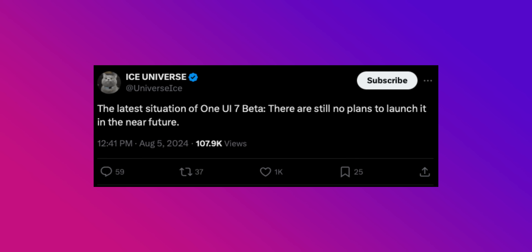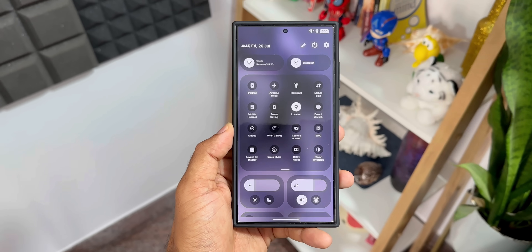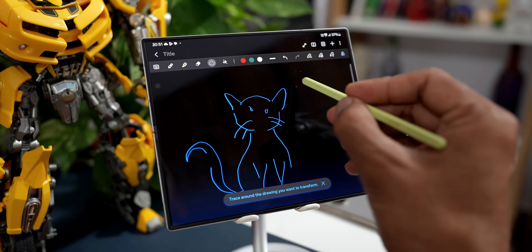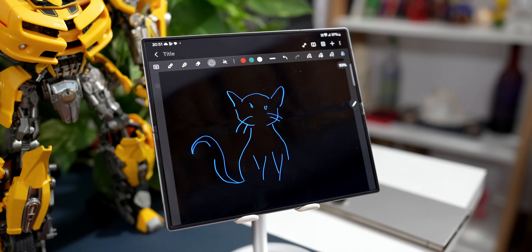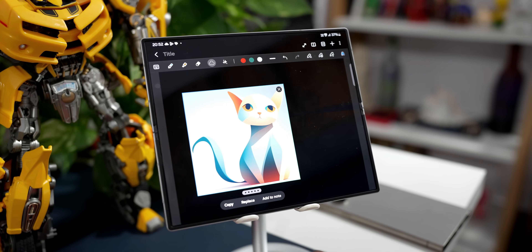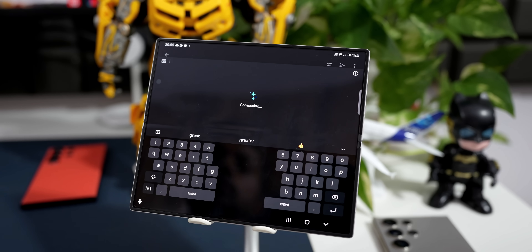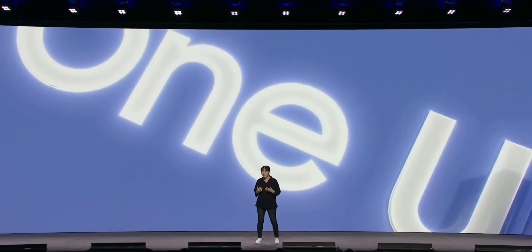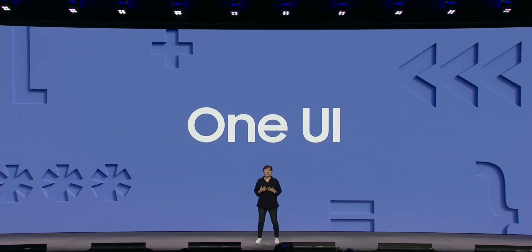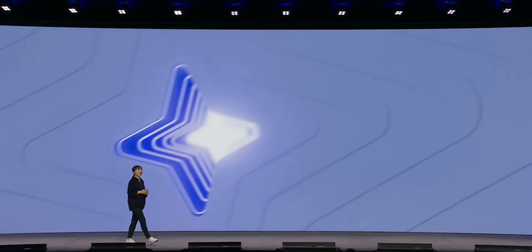If they don't launch it in the next seven to ten days, it would be very difficult for them to test the beta for one and a half months, because they have to release it in January on the S25 series. They need at least one and a half to two months to test the One UI 7 beta based on Android 15, then release the stable version in January when they launch the S25 series. The One UI 7 beta is expected to launch first in the US and Korea, with more countries including India following in the coming weeks.